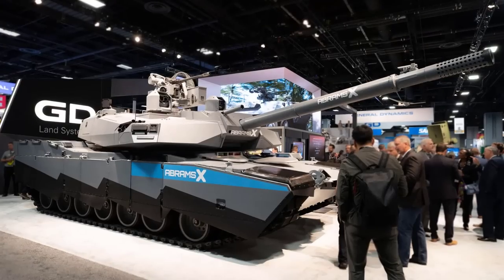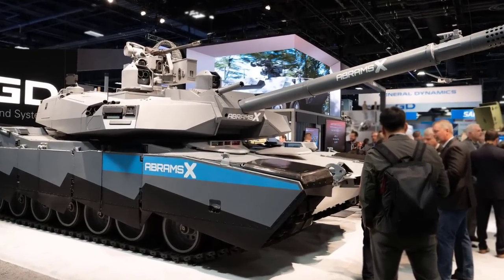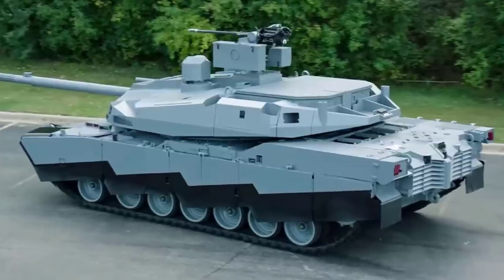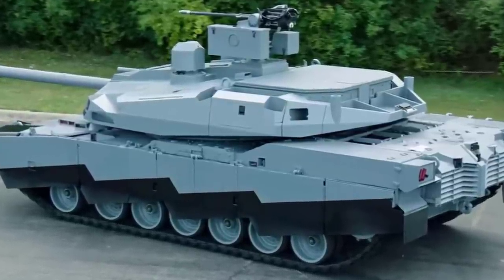Abrams X. The Abrams X comes loaded with features typical of modern military weapons. It features an unmanned turret and a hybrid electric engine. It is the biggest upgrade of America's military tank technology since early in the Cold War, former military officials said. The design would also be slightly different — instead of soldiers sitting in the turret at the top of the tank, they would be in a hull.